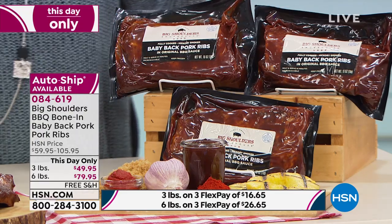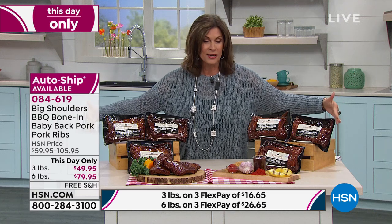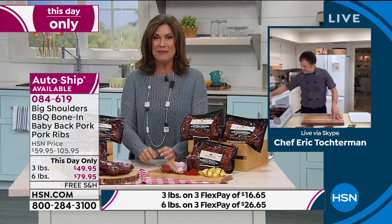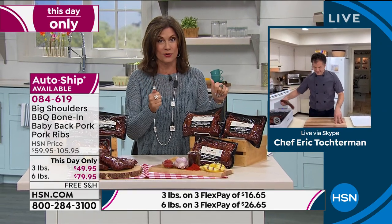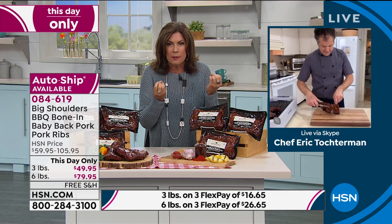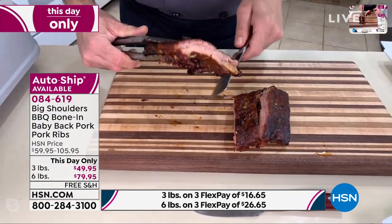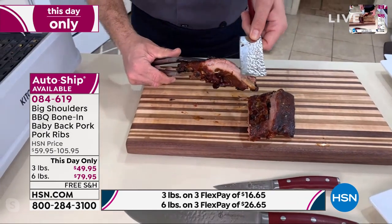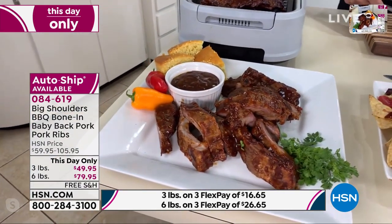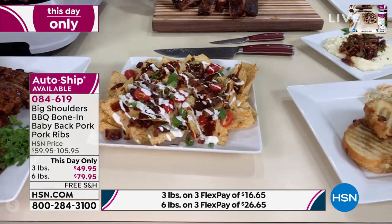If you want to double it and get six pounds, you do not double the price — you're actually saving an additional $20, at $79.95 for all of them. They are completely, perfectly sauced with plenty of sauce. Eric Tochterman is rejoining us from his kitchen. These ribs — you know, almost every state has its own type of barbecue. What I liked about this one is it's not too sweet and not too savory — it hits that perfect combination. It's the way Big Shoulders does their meat. They come from Farmington Foods out of Chicago, doing Chicago-style barbecue for almost 50 years, smoking these ribs over hardwood for that delicious flavor — not overly smoky, just the perfect amount.